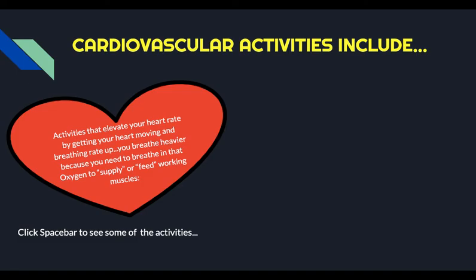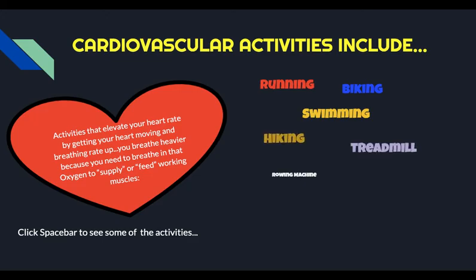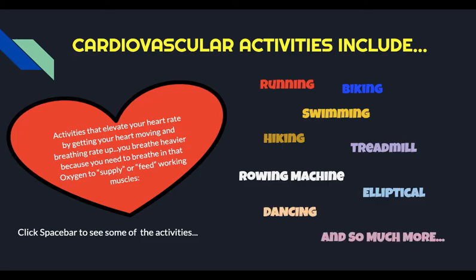When you think of what a cardiovascular activity is, you need to think of activities that elevate your heart rate, get your heart moving, and also cause you to breathe heavier. That means that you're really using oxygen and getting that oxygen in your body. Some classic cardiovascular activities are things like running, biking, swimming, hiking, treadmills, rowing machines, ellipticals, dance, and there are so many more. Anything that gets your heart rate up for an extended period of time would be a cardiovascular activity.